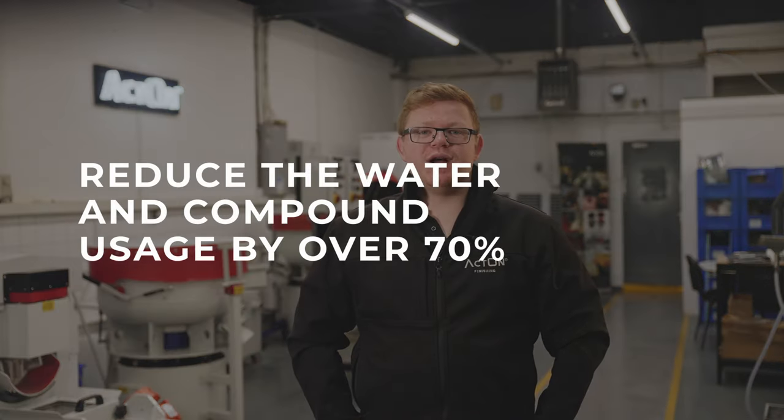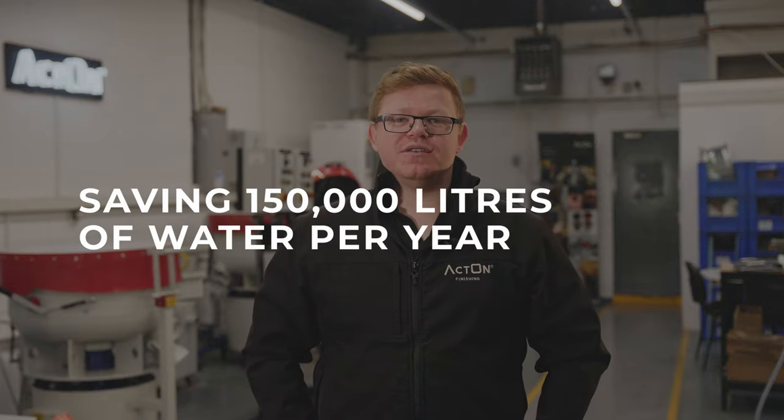The third major benefit is the environmental impact. The CHEF machines reduce water and compound usage by over 70% compared to standard machines. One customer who recently changed from a drag finishing machine to a CHEF machine has said that they are now saving 150,000 litres of water a year, which particularly in this day and age is a dramatic saving.